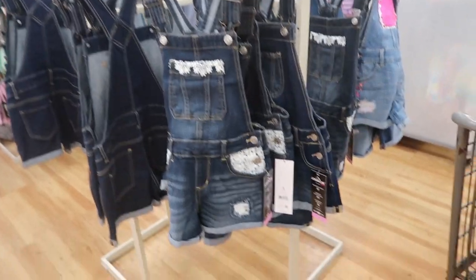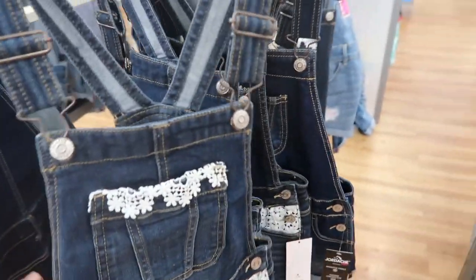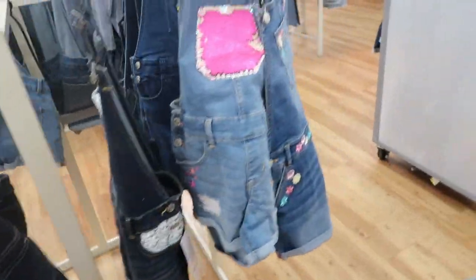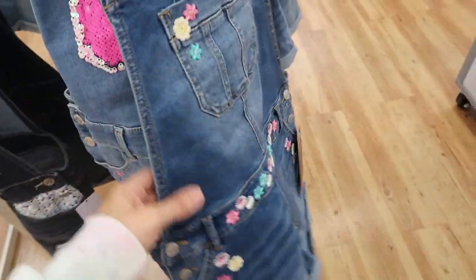I'm also seeing these cute little overalls from Jordash for $14.94. There's little white eyelet detailing on the top and also on the pockets. They also have a little floral embroidered pair in a mid-tone denim.